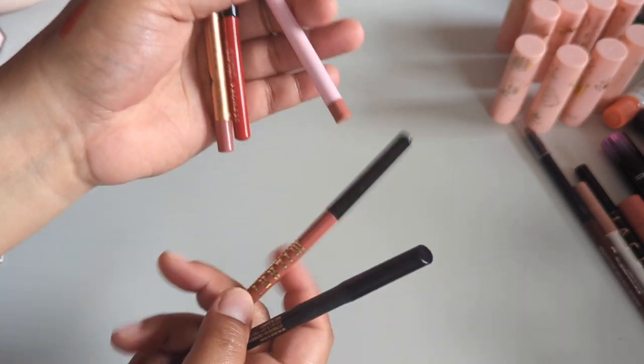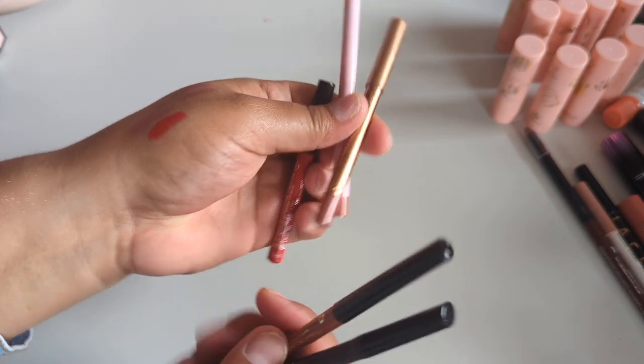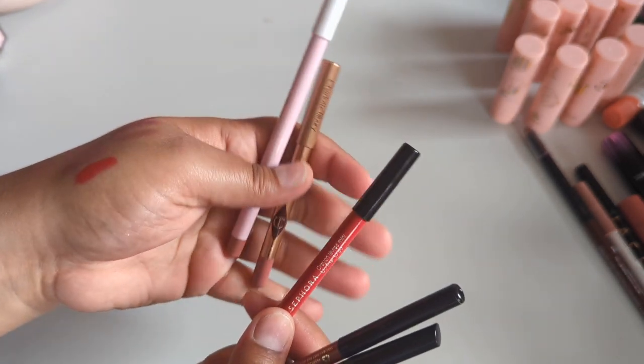That looks like a good variation — two high-end, two drugstore, and one in the middle. This Sephora collection liner is probably $6 but the normal Sephora collection is probably around $20.